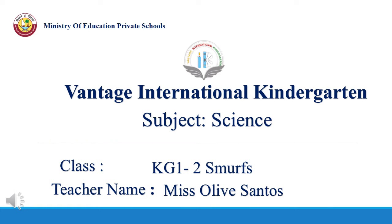Vantage International Kindergarten. Good morning, KJ12 Smurfs! How are you today? All are good! My name is Miss Olive and today I will teach you a new lesson.